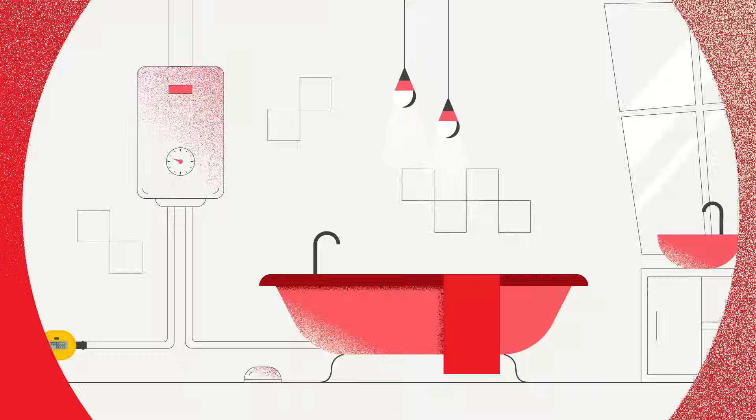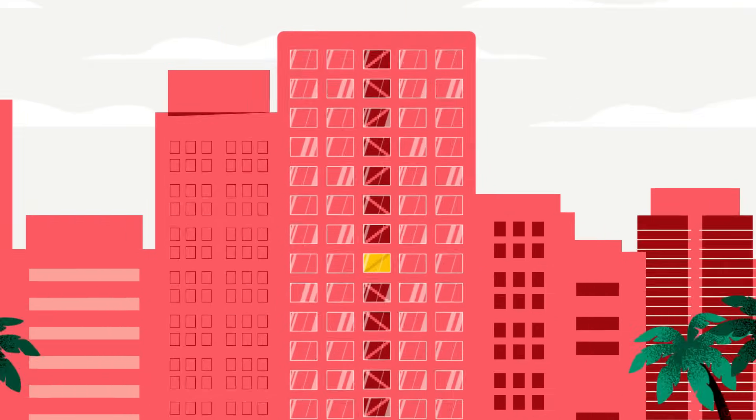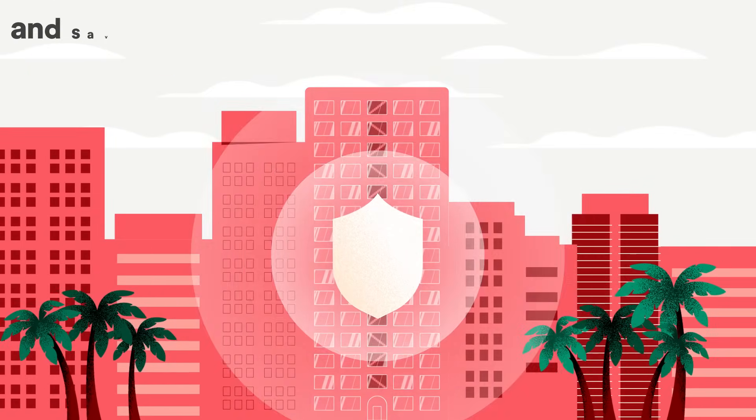But wait, there's more! With leak detection by meters, wireless sensors, and alert notifications, you'll significantly reduce insurance claims and have the peace of mind of knowing your property is protected from damage.